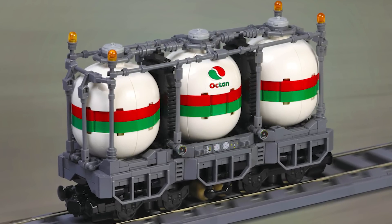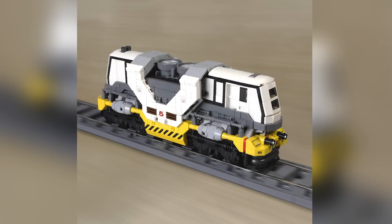I've seen some massive cyberpunk city dioramas in the past, and it would be so cool to have a train like this running through the center.